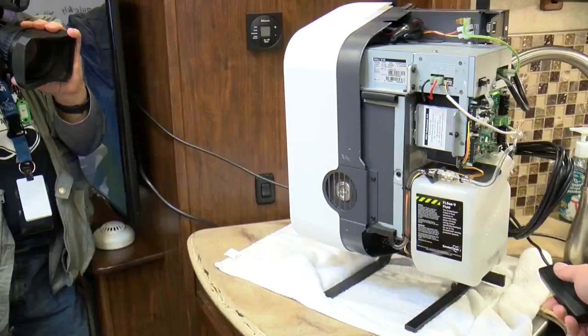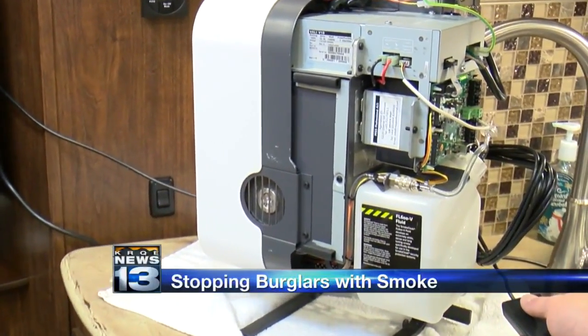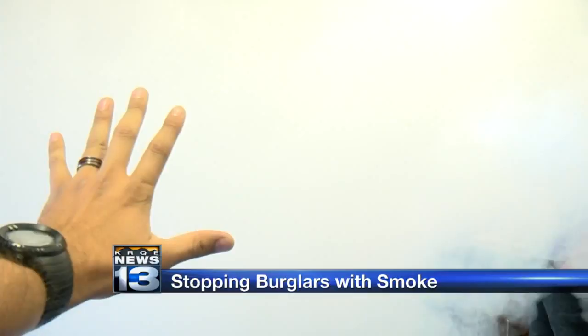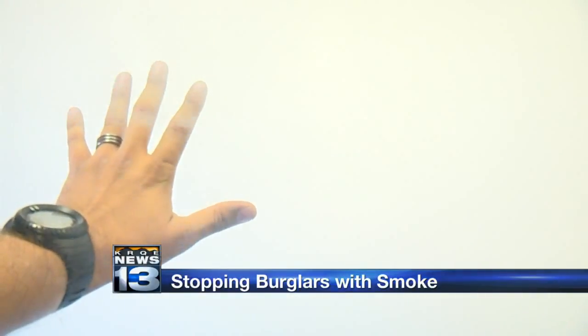A local security firm is offering a way to stop burglars in their tracks with a simple puff of smoke. A-Tech Security is partnering with Smoke Solutions, the makers of a machine called the Smoke Cloak. The device activates when someone breaks into your home or business, releasing a harmless smoke that engulfs the entire room in less than 30 seconds.